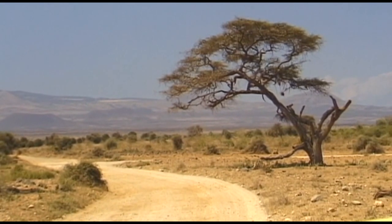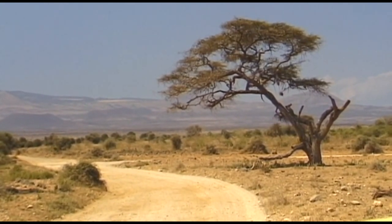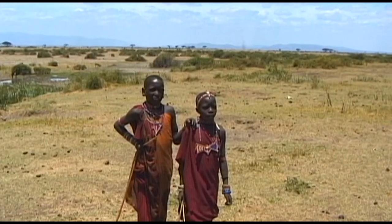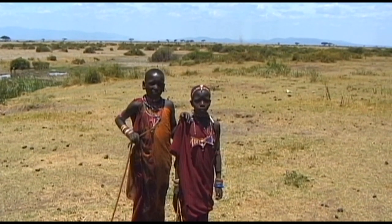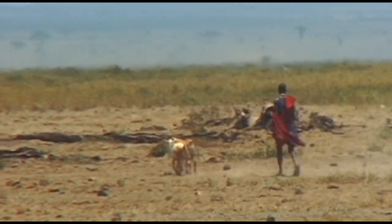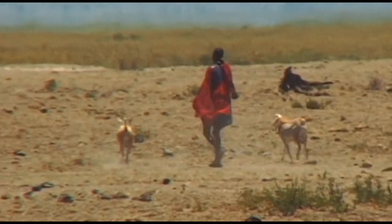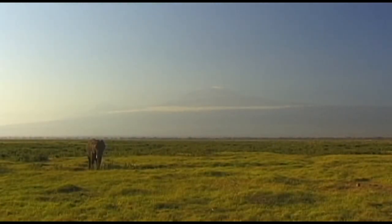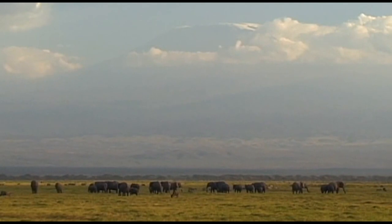However, the most visited nature reserve in Kenya is not the Maasai Mara. It's the Amboseli Reserve, whose name was derived from Lake Amboseli. This area also once belonged to the Maasai. They still live here, although this grassland has been a conservation area since 1948.